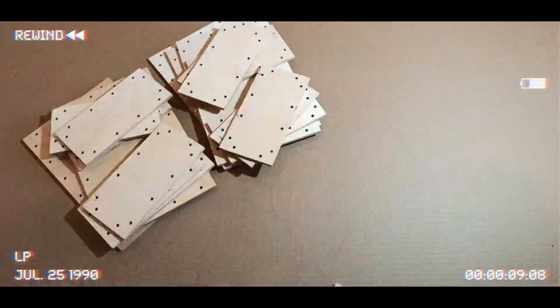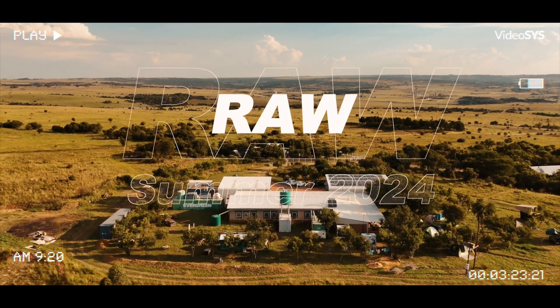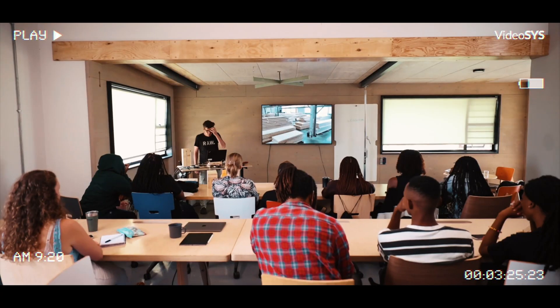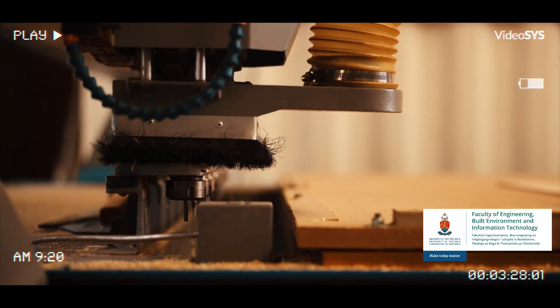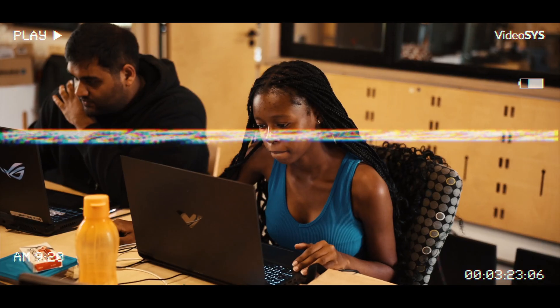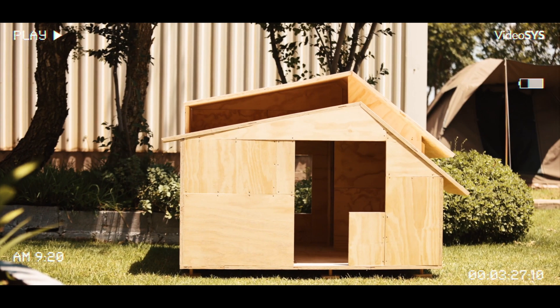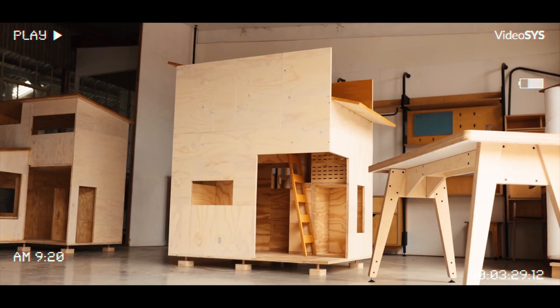But let's rewind for a moment. In summer 2024 we launched ProtoBuild, an iterative research program in partnership with the University of Pretoria, York Timbers and Rubio Monacoat. The goal? To develop an adaptable mass timber kit of parts that could be used to construct different types of buildings.